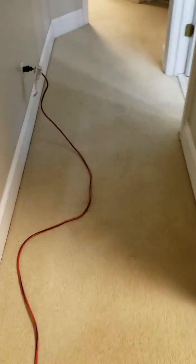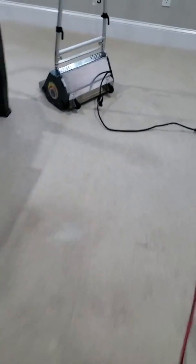I'm also going to add this hallway for her. Alright, I'm about to turn this machine on and start the cleaning process.